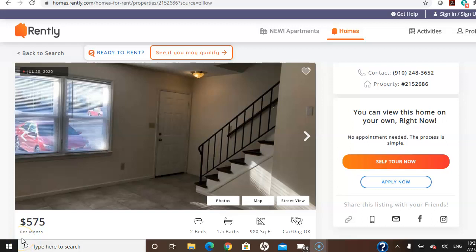Hello YouTube, I'm back with a quick video. This is a house that I am looking to see tomorrow. This one is operating through Rently, which is perfect, which means I actually get to walk around the house by myself and really go in detail in a way that I normally can't do when I'm with the landlord or whatever.